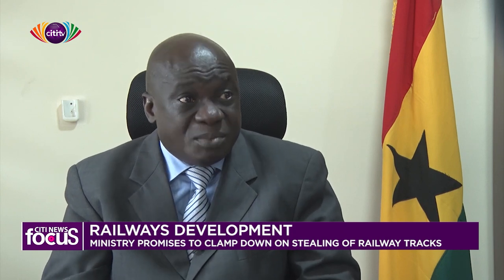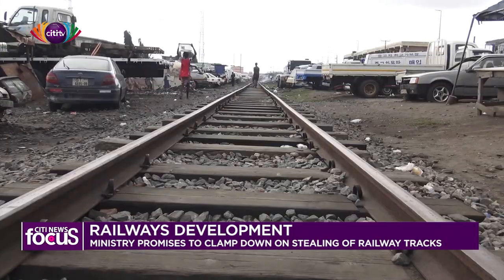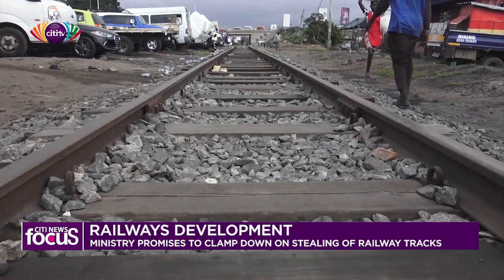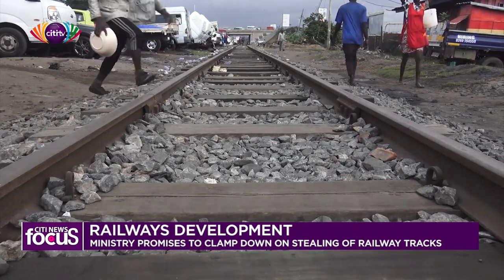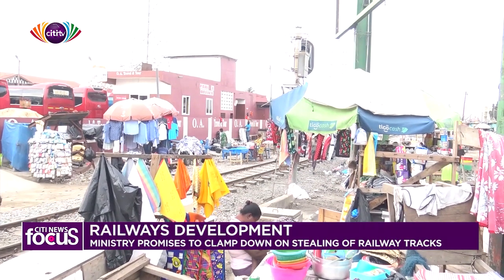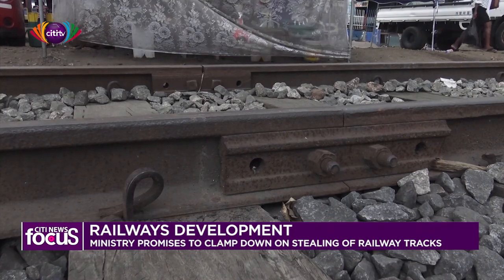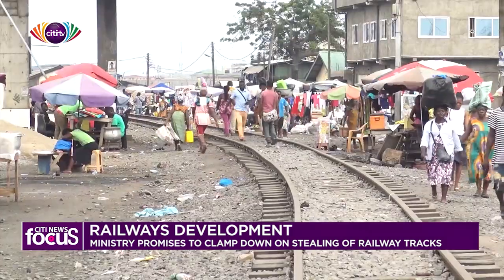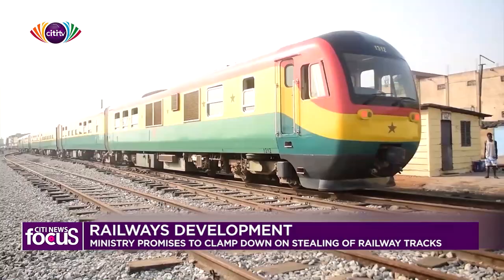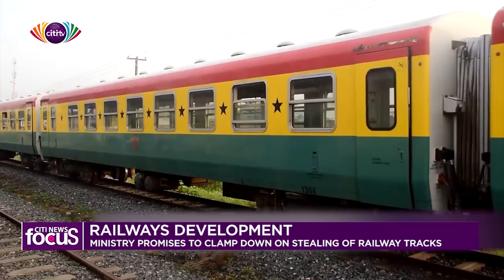The existing eastern railway line links Accra to Kumasi with a branch line from Achimota to Tema Port. The total length of the line is 303 kilometers. Following years of neglect by successive governments, large portions of the existing narrow gauge line were not operational, with the exception of the Accra to Tema and Accra to Nsawam sections, which are used to provide passenger commuter rail services.